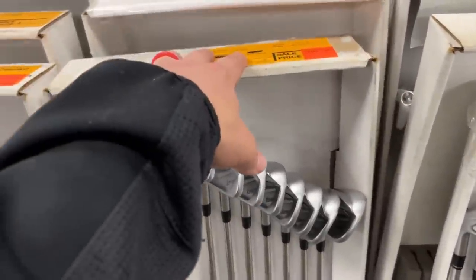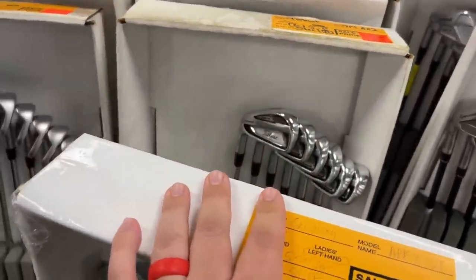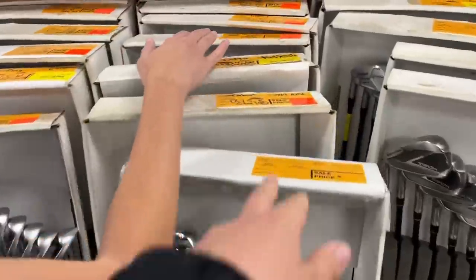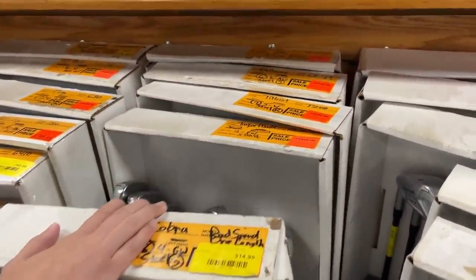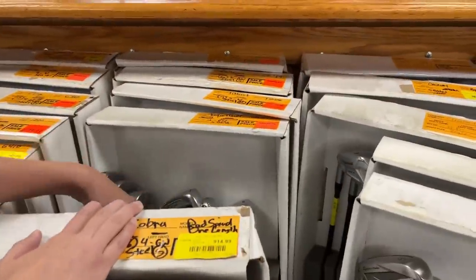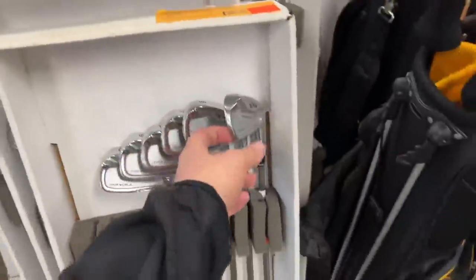Got some Ping i210s going for $800. Got some 714 AP2s — not a terrible deal at $299, though it's only a five through pitching wedge. Still a good deal. T200s going for $889. Rocket blades for $229 — not a bad deal on those; very similar to the first clubs you ever had. Let's see, we've got some Honma clubs over here.